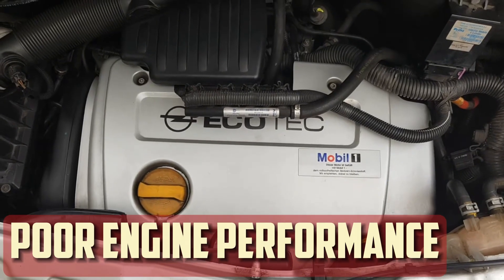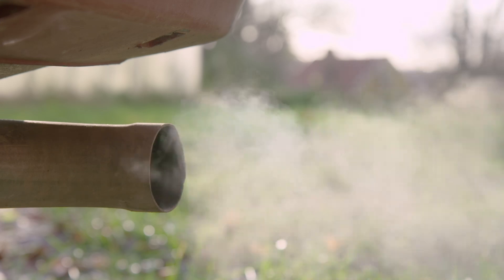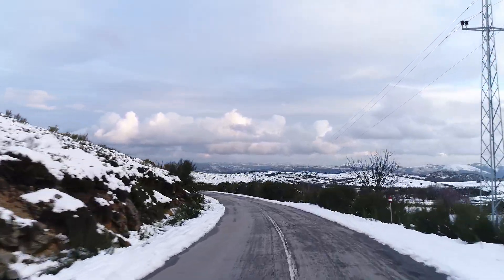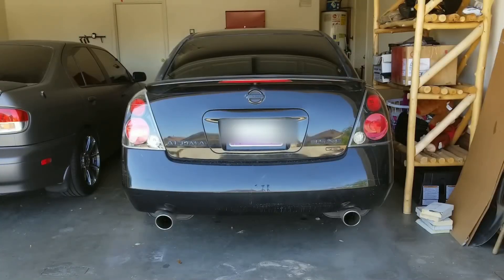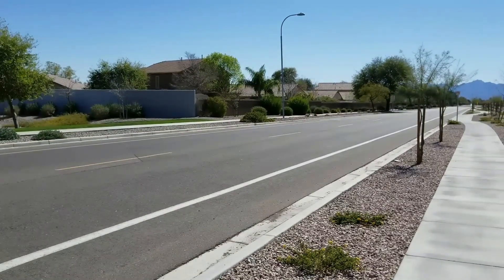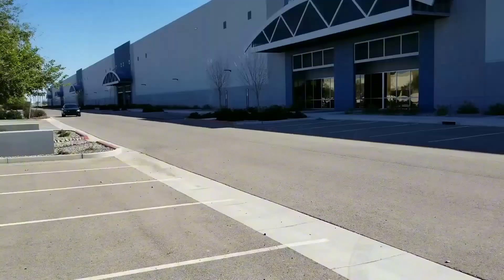Poor engine performance. You'd think that an engine running on too much fuel would perform better, but here's why that isn't the case. A precise balance of fuel, air, compression, and spark is necessary for optimal engine performance. This equilibrium is upset when the mixture contains an excessive amount of fuel, resulting in incomplete combustion. You might observe that your vehicle struggles to maintain speed, particularly when climbing hills, or feels less responsive when accelerating. The unburned fuel interferes with the combustion process, which stops the engine from running efficiently and actually lowers total power.